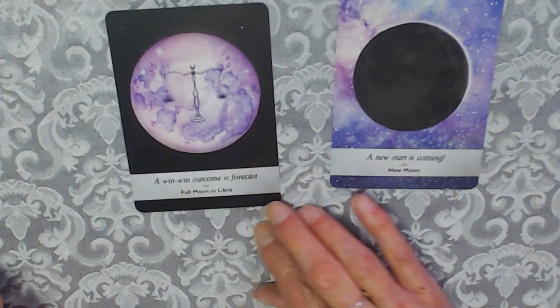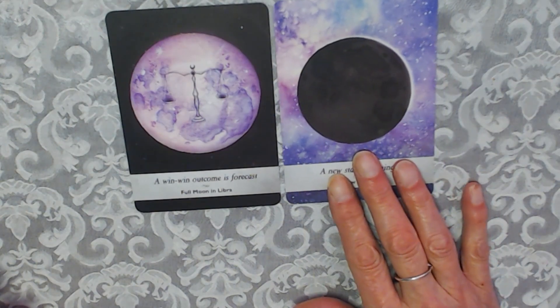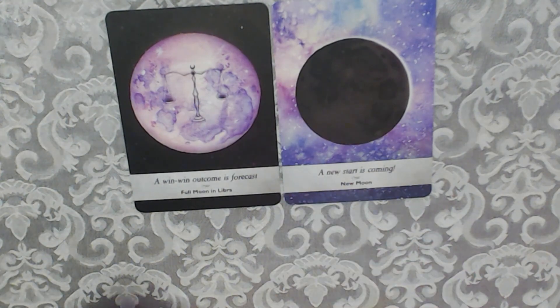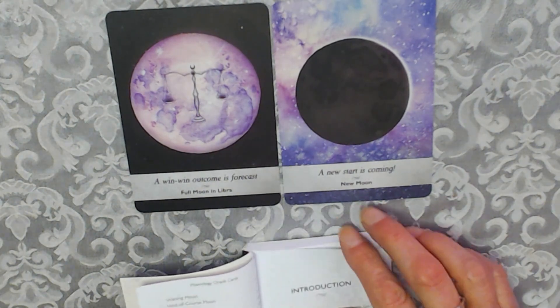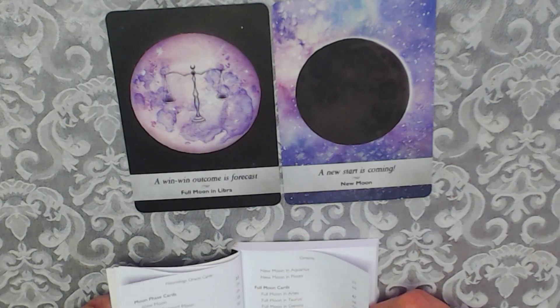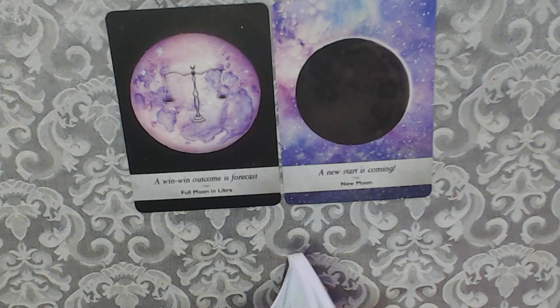They both came out together — a win-win outcome is forecast, Full Moon in Libra, and a new start is coming. I don't know how to use the cards yet but one card could be the energy around you, so I would have to go to the book. This is Full Moon in Libra — that's page 80.